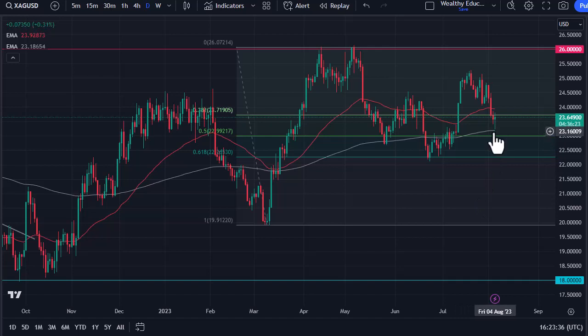The 50 Fibonacci retracement level also sits underneath there as well. That being said, I do think you'd need to pay attention to the US dollar — if it starts to slip, that should drive the silver market higher. The jobs number being less than anticipated has helped silver, so we'll have to see how this plays out, but it looks like the buyers are stepping back in.